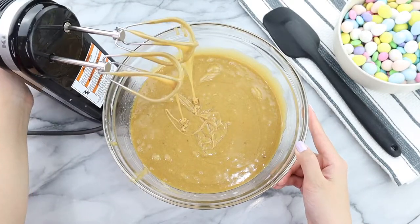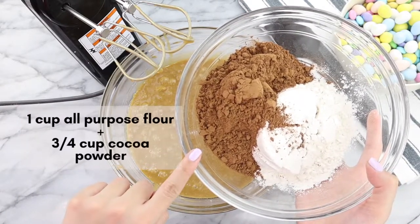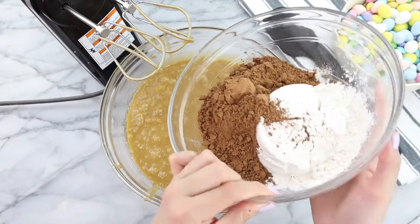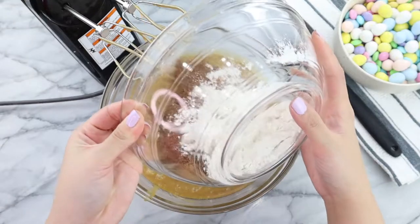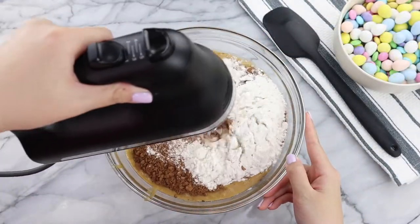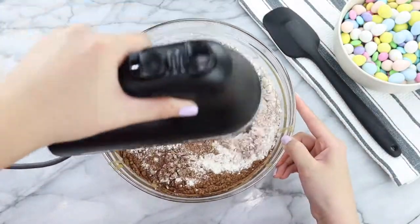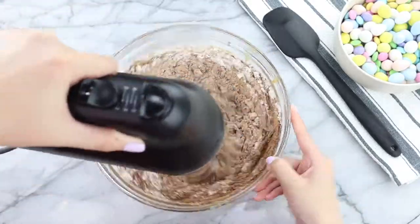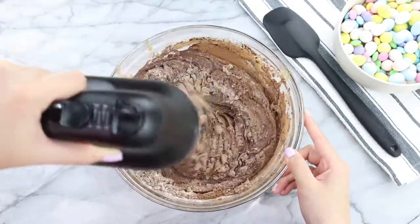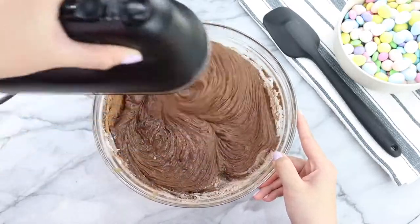Now that the eggs have been thoroughly mixed in, it's time to add in our dry ingredients: one cup of all-purpose flour and three-quarters cup of cocoa powder. If you choose to, you can sift your dry ingredients, but at midnight nobody has time to sift, so I just dumped mine directly into the mixture. Then using the hand mixer on low speed, mix until all the dry ingredients are incorporated and you no longer see any flour on the sides or bottom of the bowl.